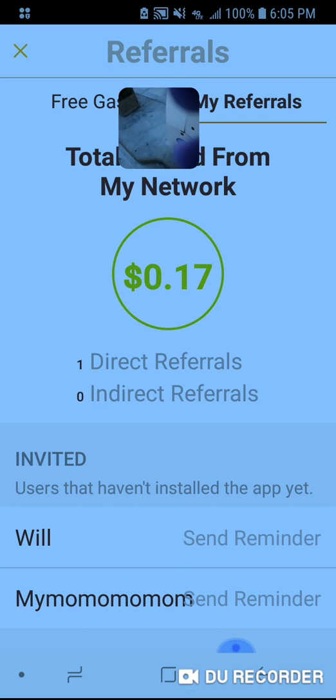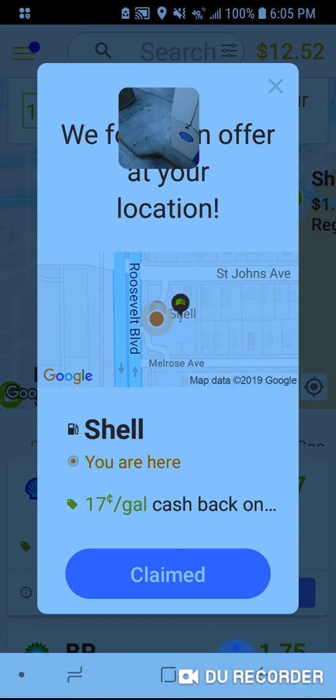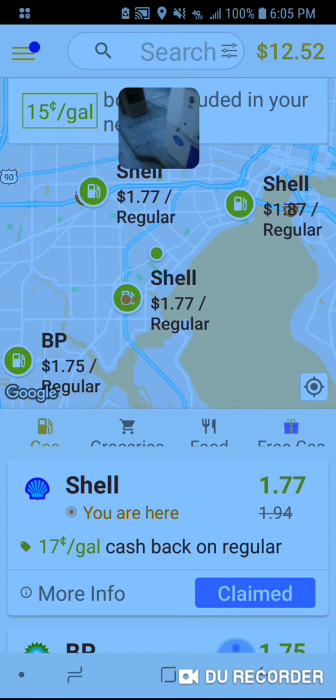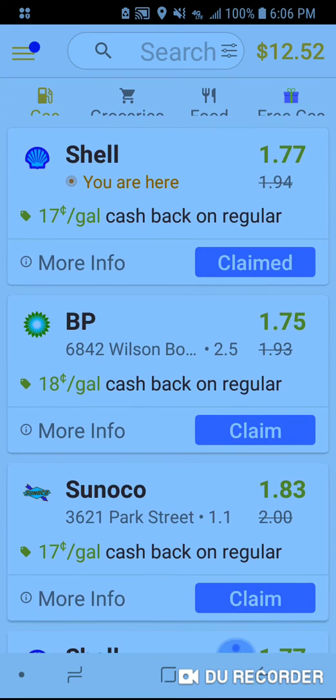We're going to go ahead and use that 17 cents off that we got. We're going to pick unleaded — we're on our way. So now with that extra bonus, you can see it's a whole lot higher.